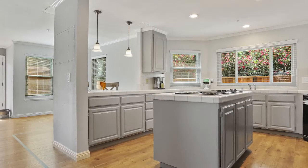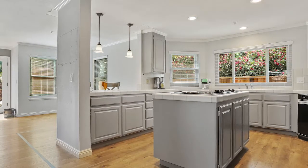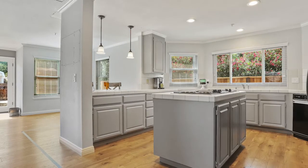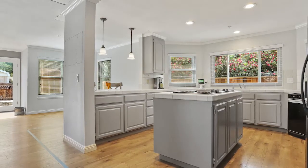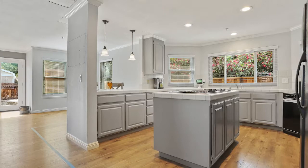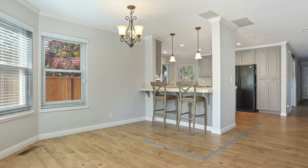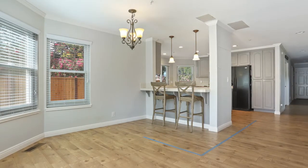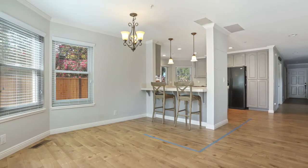In this first image of the kitchen prior to us starting, you'll see some very common finishes to the era of this home: six by six tile countertops, painted cabinets, tile backsplash. A main functional issue with this space is how it was closed off to the adjacent dinette area. This next angle gives a better view of how it was closed off, and you can actually see the blue mark on the floor indicating the future island placement — just space that was not nearly being utilized to the extent that it could be.